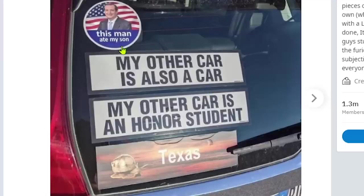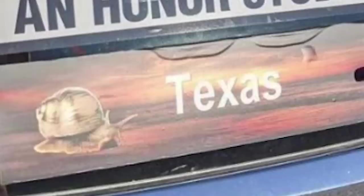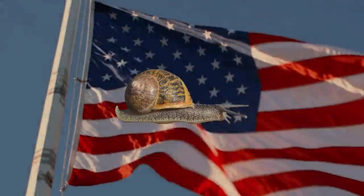This one just says 'okay' and has a ridiculous amount of upvotes. The stickers read: 'My other car is also a car,' 'My other car is an honor student,' and 'Texas' with a snail. I can't even tell what car it is — might be a Tahoe or Escalade or something, the angle is so deceiving. But when you read all those stickers out loud and then see the picture of the snail at the end, it does bring a grin to your face. Reminds me of when I was a kid pouring salt on snails — can we get a moment of silence for those snails.